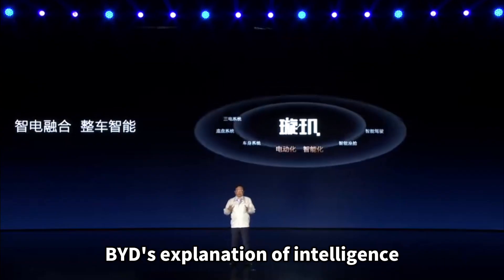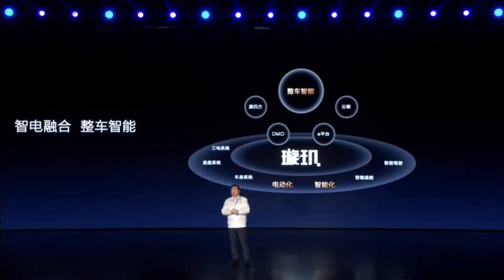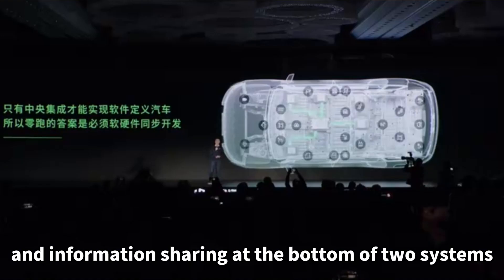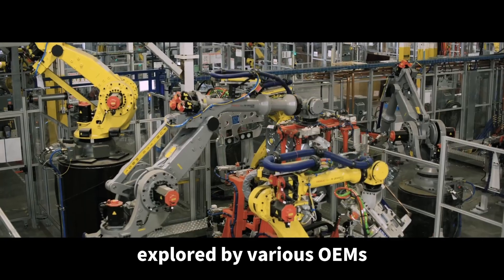BYD's explanation of intelligence incorporates a deep correlation between electrification and intelligence. Deep interconnection and information sharing at the bottom of these two systems is a challenge within the industry, and also the direction explored by various OEMs.